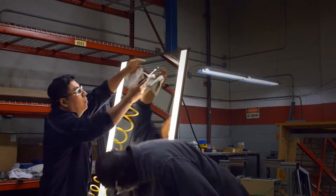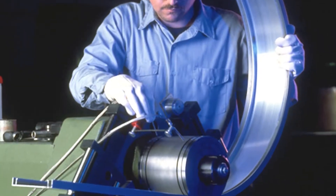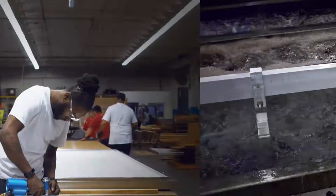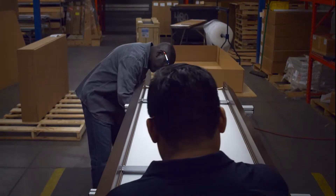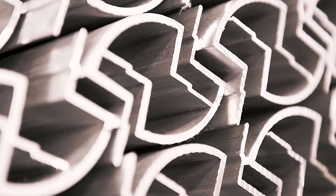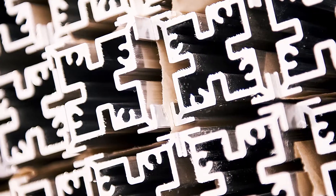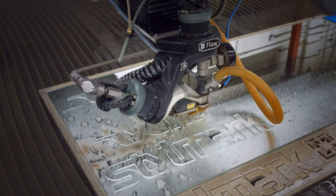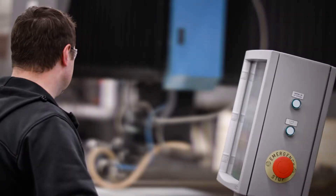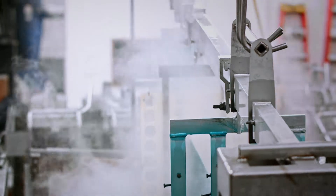StyleMark's state-of-the-art manufacturing capabilities allow for metal fabrication, curving, anodizing, and assembly — all under one roof. In addition to a broad range of aluminum extrusions for which we are well known, we work with various other materials such as stainless and mild steel. Our automated equipment, including robotic welding and high-speed machining centers, is equally effective on small and large quantity orders.